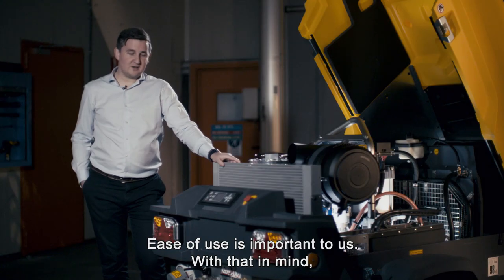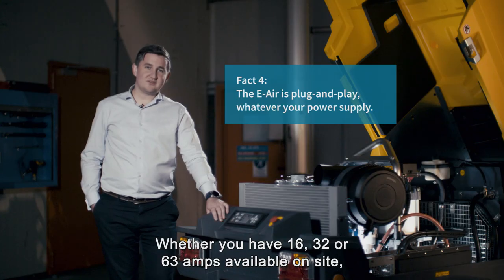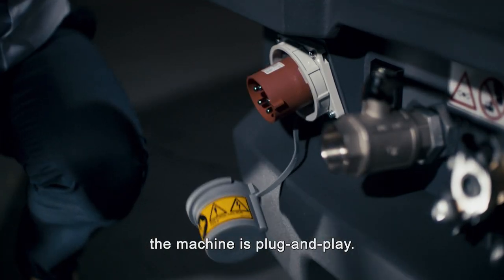Ease of use is important to us. With that in mind, we equip the e-air 250 with a smart socket. Whether you have 16, 32 or 63 amps available on-site, the machine is plug and play.